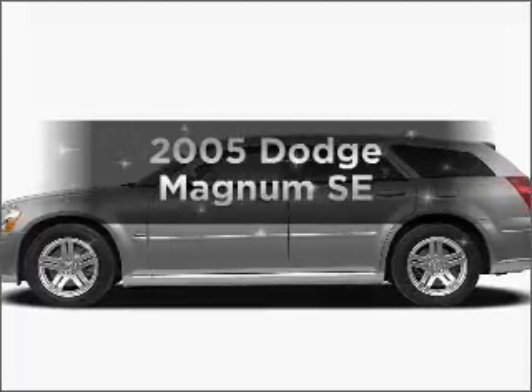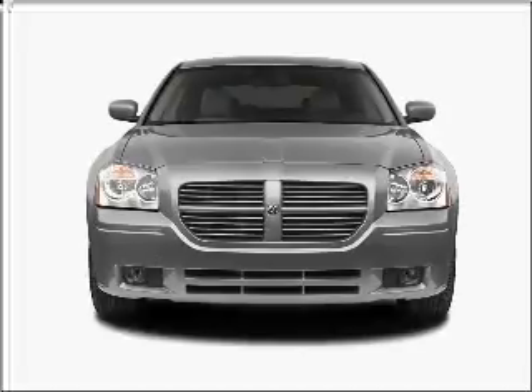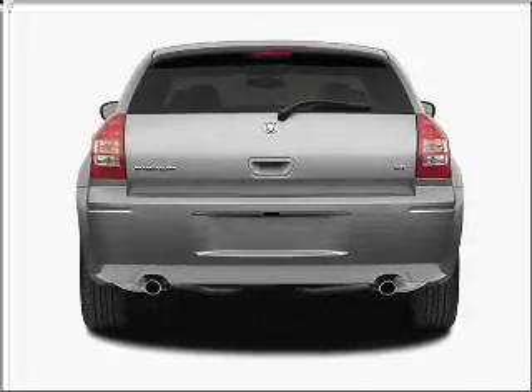Presenting the 2005 Dodge Magnum. If you're looking for a first-rate auto, this one could be yours today. With a solid six-cylinder engine connected to a smooth shifting automatic transmission.